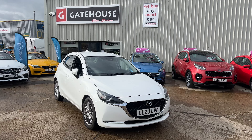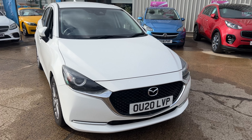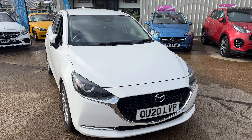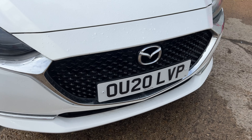Mazdas are always very popular here and this is a Mazda 2 Skyactiv. One owner from new, registered in 2020 on a 20 registration. This car is absolutely lovely, I have to say — one owner from new, full Mazda service history, registered 2020 on a 20 plate.